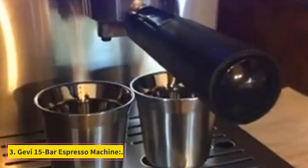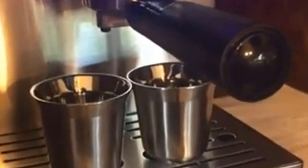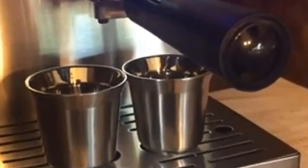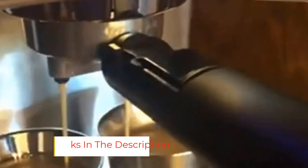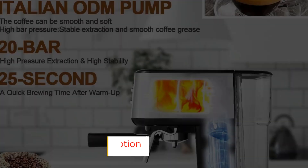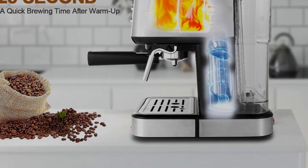Number 3: Jevy 15 Bar Espresso Machine. This is a great espresso machine — you will enjoy good coffee at home without going to a shop. It will make coffee within seconds and can reach 15 bar of pressure. It can make coffee, latte, and cappuccino. The Jevy has one of the best price-to-performance ratios of any machine we've reviewed. If you're on a tight budget and want to create superb espresso at home, this is the way to go.